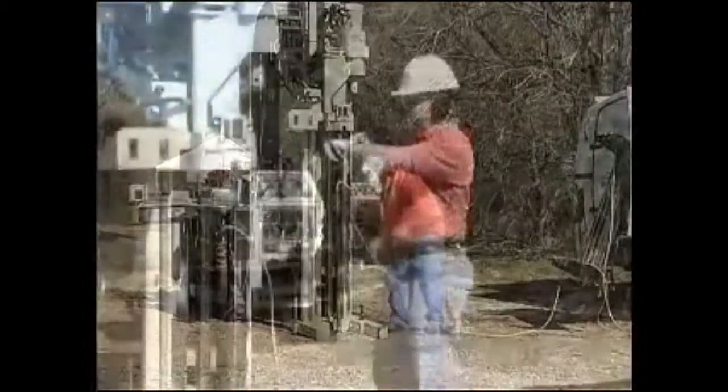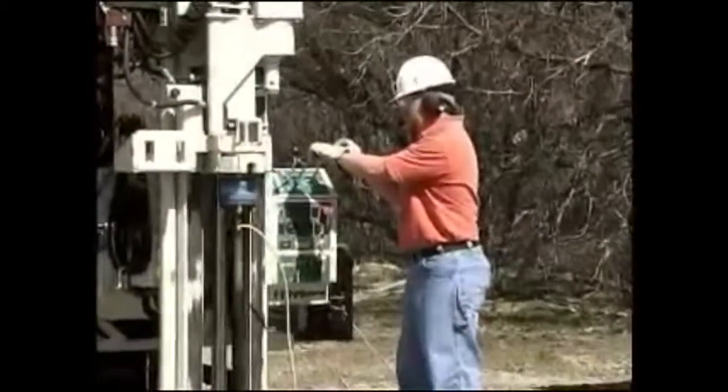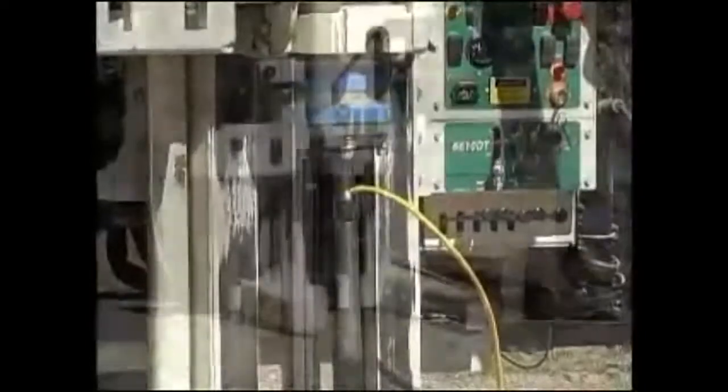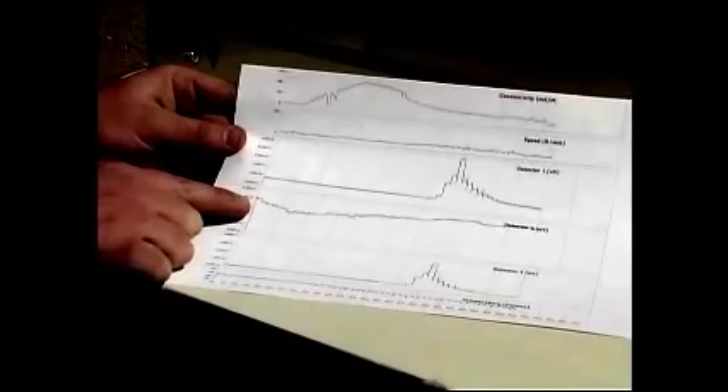One of the things that's been an innovation in our industry is being able to collect data real time. There are three different techniques that we're using on a regular basis now where the data is actually collected relatively real time in the field, so we can be making decisions right there about where to go next, maybe where to collect samples, what to do next.